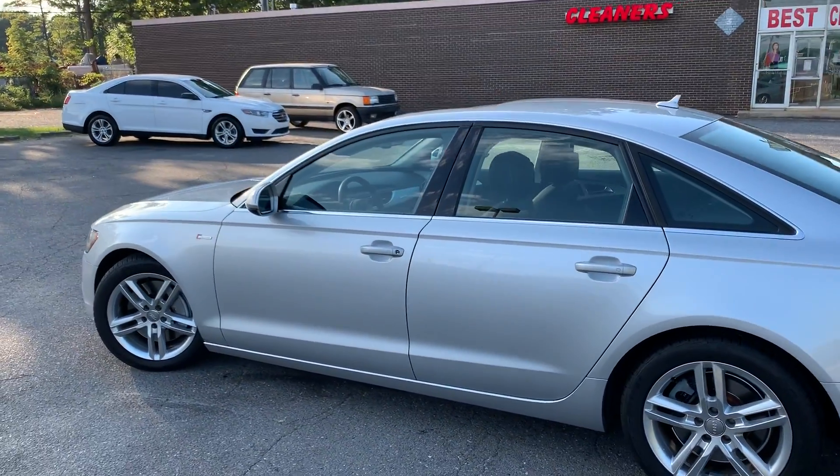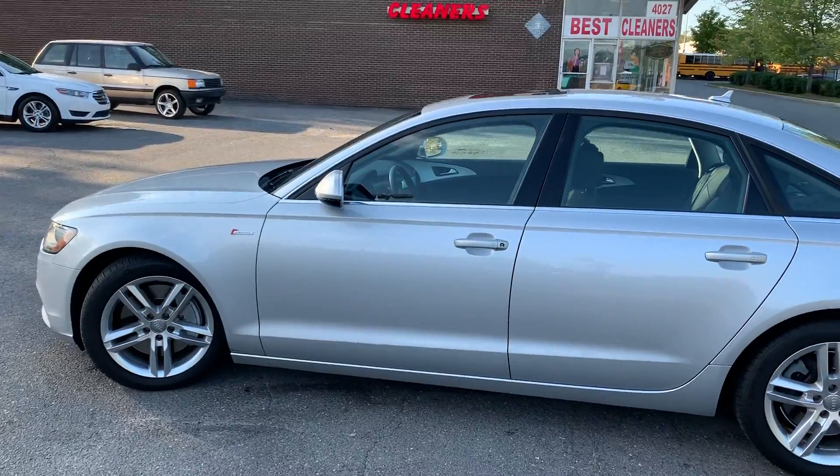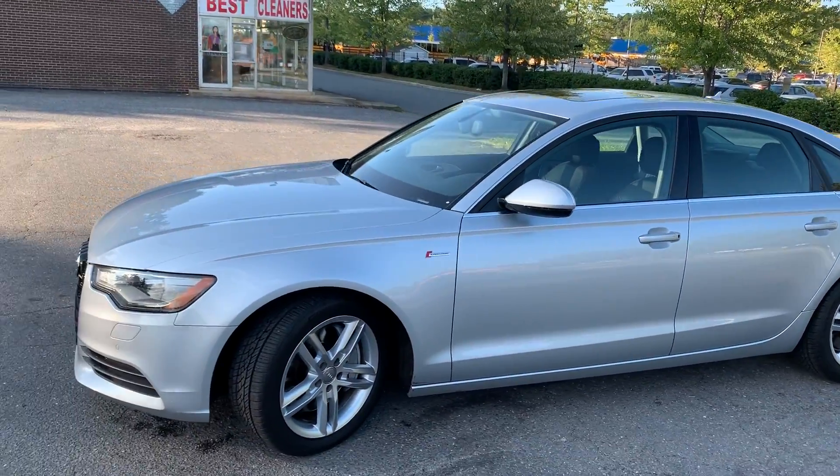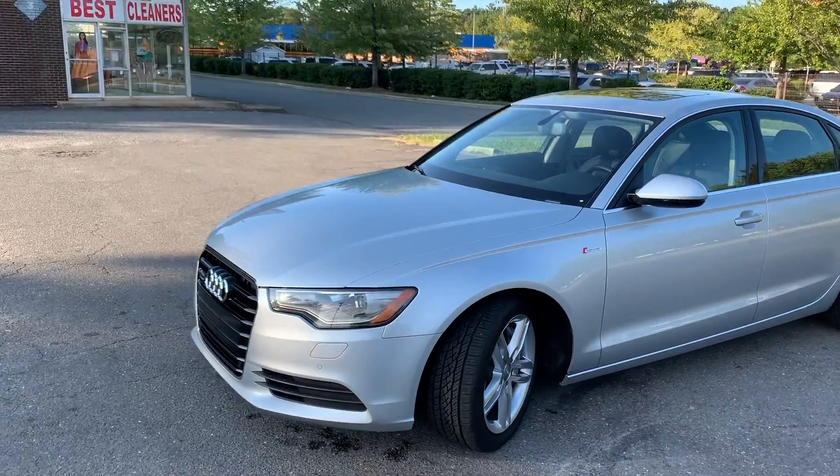Hello everyone, I'm Brian with Carolina Auto Imports here in Charlotte, North Carolina. Today's feature vehicle is this amazing 2012 Audi A6 3.0T with Quattro.